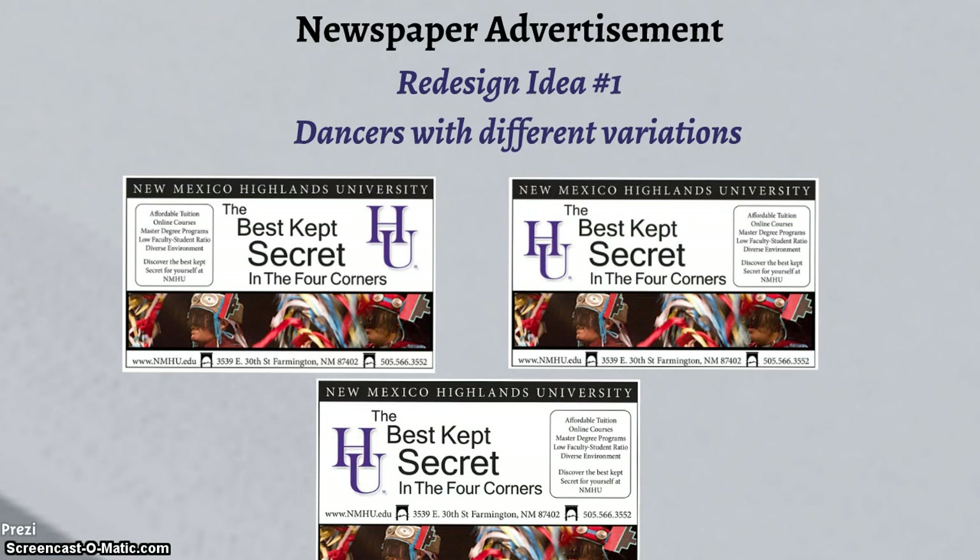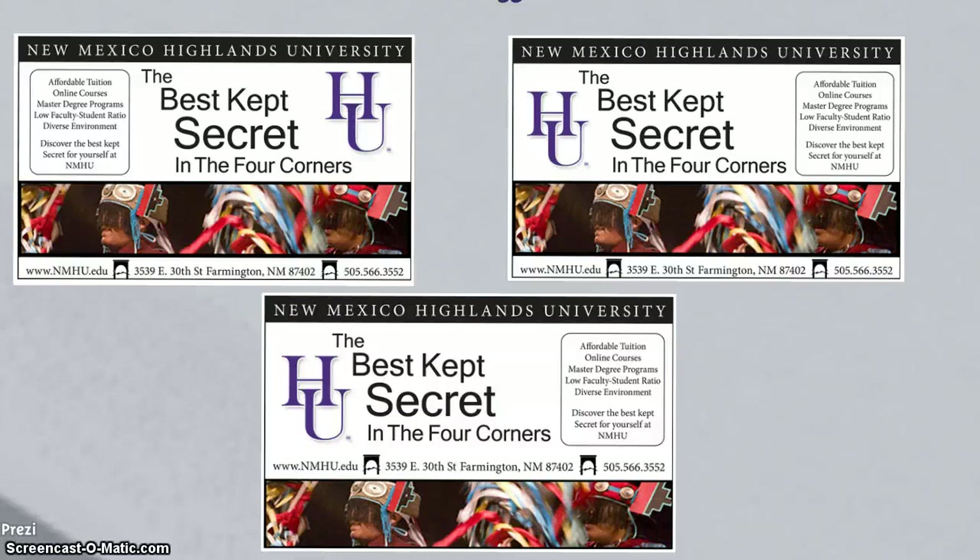Another subset of redesigned idea one is focused on an image of Native American dances. The image is decidedly colorful and is designed to appeal to one of the main target markets — Native American students. There are three different variations of this design with various positionings of the NMHU logo and additional information. The best kept secret slogan is still the focal point of all of these variations.